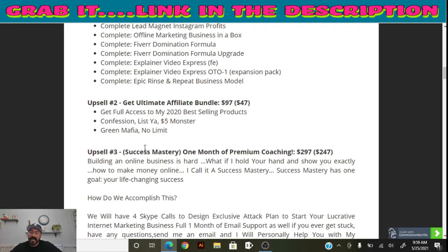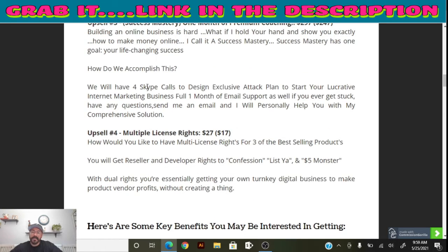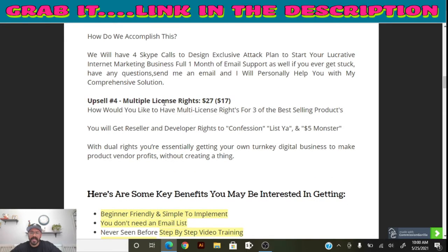If you want the Ultimate Affiliate Bundle, it's about $97 and gives you full access to best-selling products like Confessions, Five Dollar Monster, and Green Mafia No Limit. There's also a one-month premium coaching option — one-on-one coaching that includes four Skype calls to design an exclusive attack plan for your internet marketing business for one full month, plus email support.